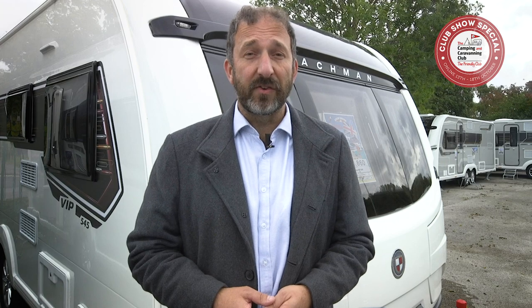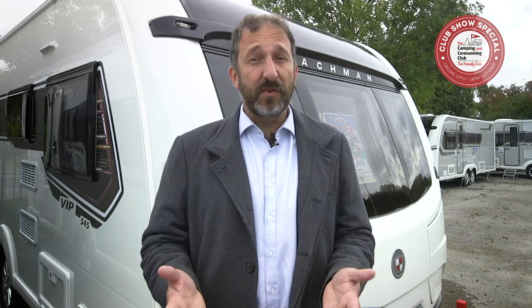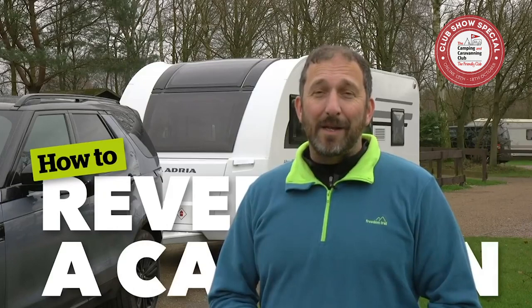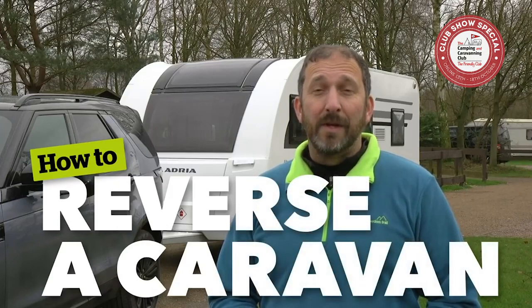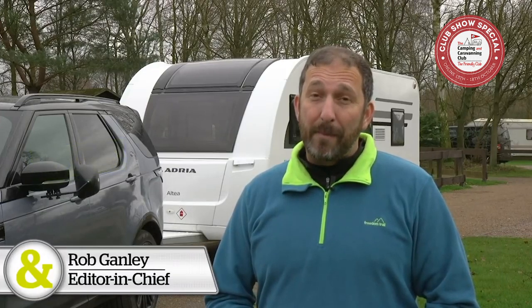Tip number eight: practice makes perfect. What about reversing? Isn't that the hardest thing to do with a car and caravan? Not really — with a bit of practice, it soon becomes second nature. Watch our video 'How to Reverse a Caravan.' Reversing a caravan can seem difficult and even put some potential caravanners off, but it's easy with a bit of know-how and a spot of practice.